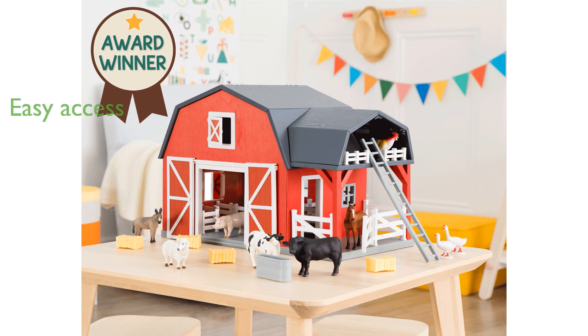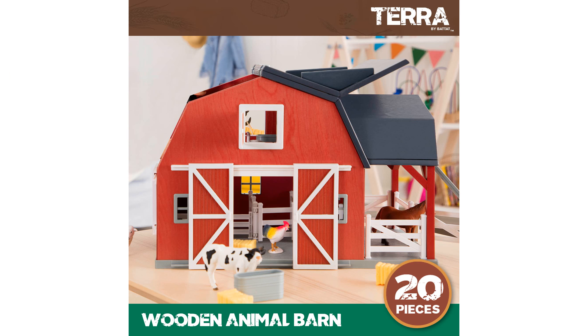The barn's design includes wide-opening doors and a fold-back roof, making it easy for little hands to access the interior. This 20-piece set includes various accessories like a ladder, food troughs, hay bales, and fences, though animal figurines are sold separately.